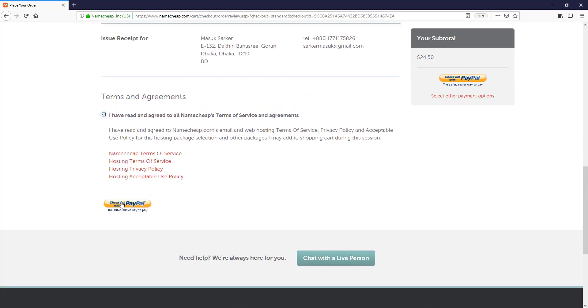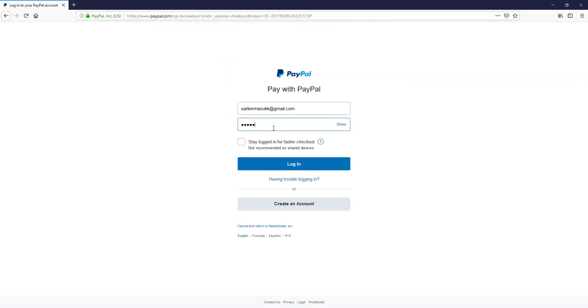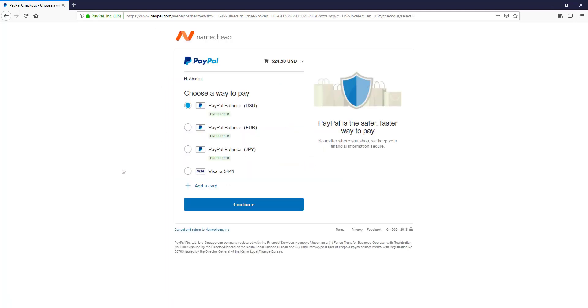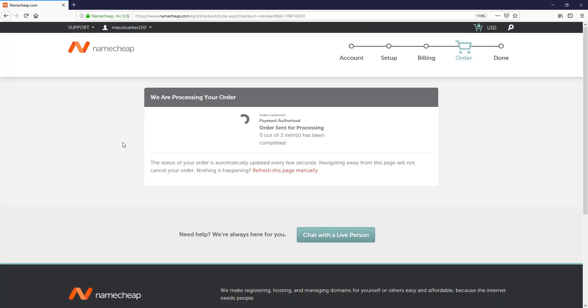I check the terms and conditions and select 'Checkout with PayPal,' then log in with my PayPal account and pay the amount. Now wait for a moment — they are processing our order. They are setting up our hosting environment and connecting our selected domain with the hosting. This takes a maximum of around 24 hours, so wait a few moments and after that we can easily set up our website.